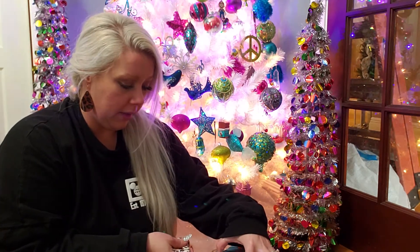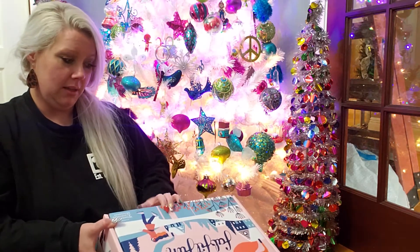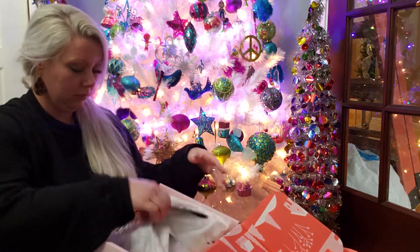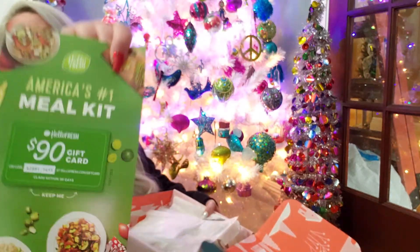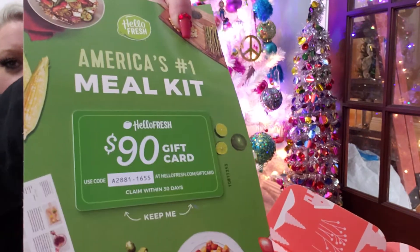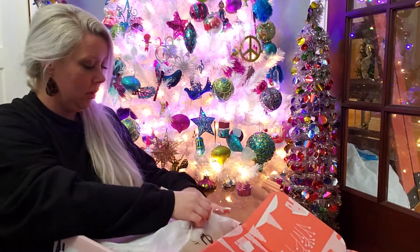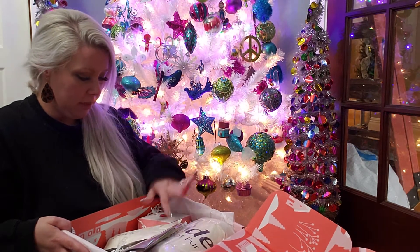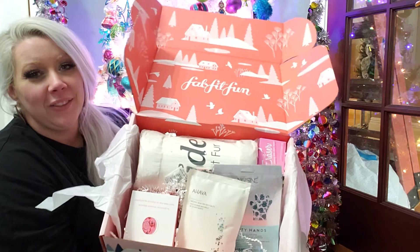I hope y'all are having a fantastic holiday season. I'm a little behind on everything because of decorations, etc. Holy crap, this is packaged really pretty! Okay, so let's see what I'm going to keep and what I'm going to re-gift.